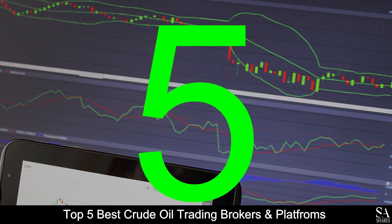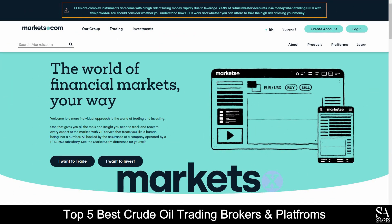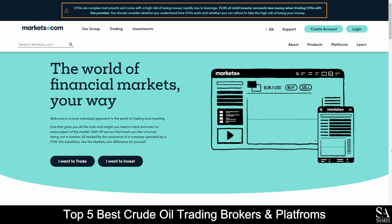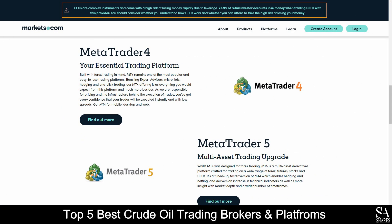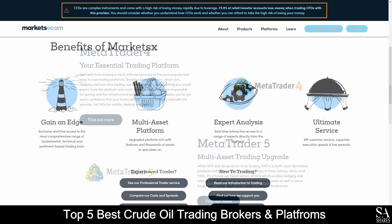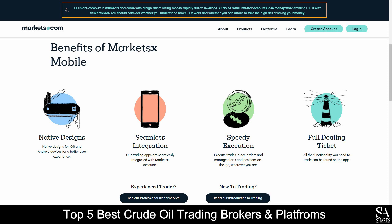Coming in first at number 5 on our list, we have Markets.com. Markets.com is an online, fully regulated, globally recognized financial broker that specializes in trading through Forex, shares, commodities, ETFs, cryptocurrencies, and more. Featured platforms are available on MetaTrader 4, MetaTrader 5, MarketsX and MarketsEye platforms, as well as their mobile trading application, which are supported on Windows, iOS, and Android operating systems.